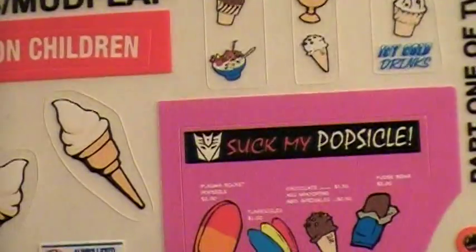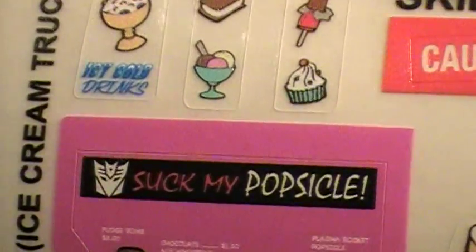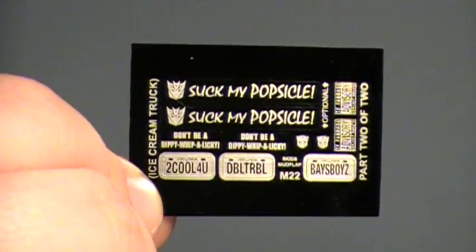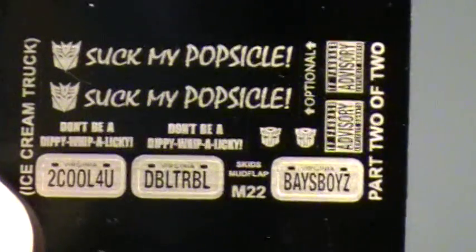Now you can have all those fun little decals from the movie on a toy that was made for children, including Suck My Popsicle. Also included is a bonus set for those Autobots that aren't quite ready to be ice cream worthy.